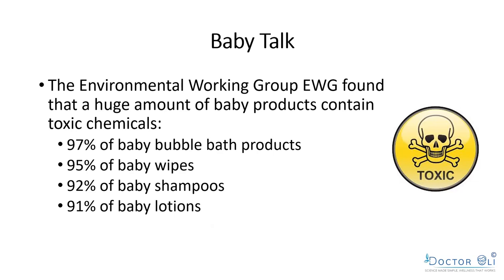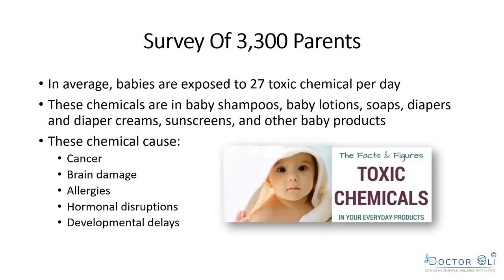97% of baby bath products contain toxic chemicals, 95% of baby wipes, 92% of baby shampoos, and 91% of baby lotions. A survey of 3,300 parents found that babies are on average exposed to 27 toxic chemicals per day, found in shampoos, baby lotions, diapers, diaper creams, sunscreens, and other baby products — and that's not even counting toys full of toxins.